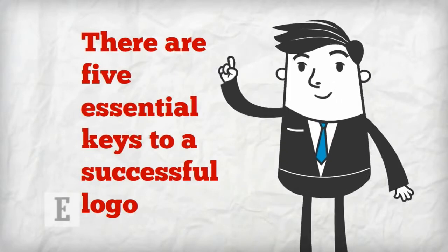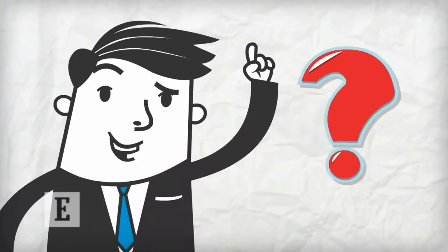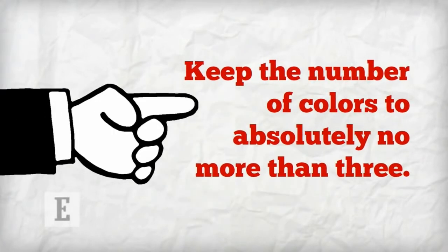One: Simplicity. Consider what's going on in the logo. For instance, the old Apple logo was rainbow colored, but the current one is rendered in solid black or simple grayscale. The new simplicity makes the logo aesthetically easier to see and cleaner for consumers to retain and digest. Take a cue from Apple and keep the number of colors to absolutely no more than three.